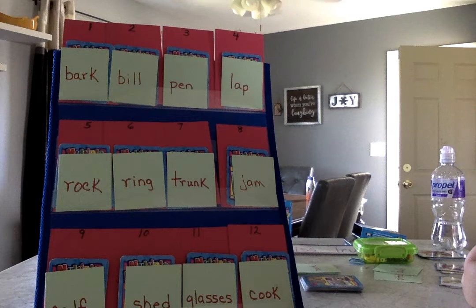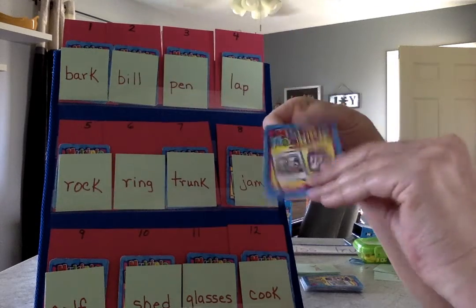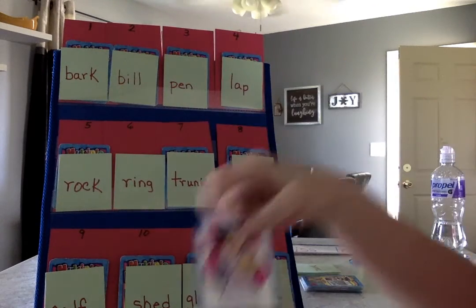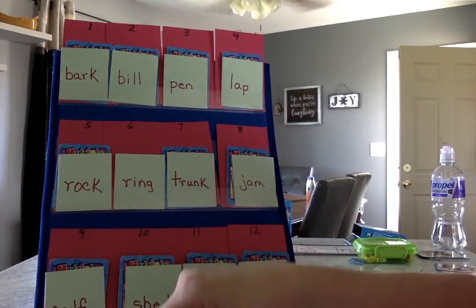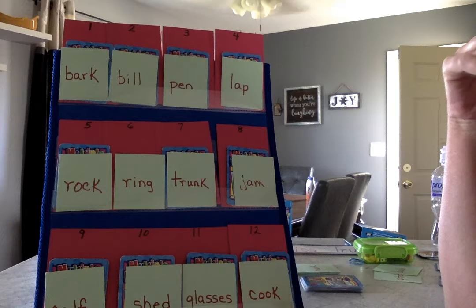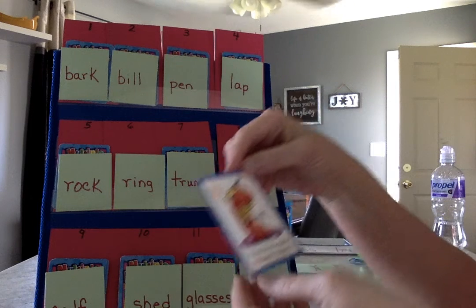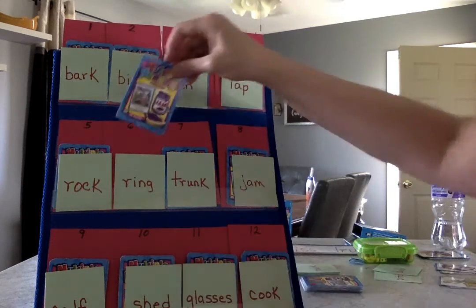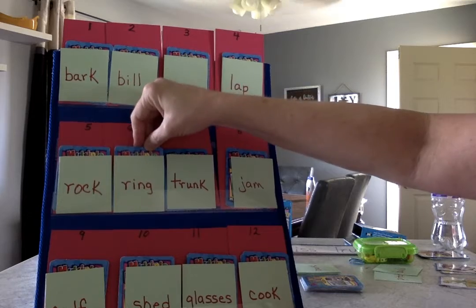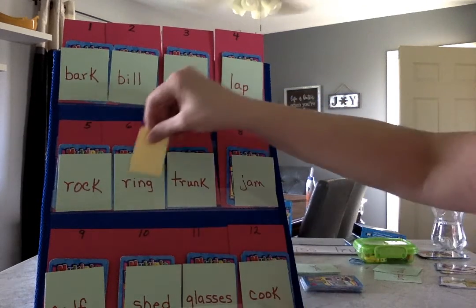Ring. Two meanings for the word ring. I bet you got the one for sure about the ring that goes on a finger — looks like Darla has a new diamond ring; that's a big one. What else? Can something ring? Yeah, if you hear the phone ring, please answer it. So there it was a verb, an action word, and in the first one it was a thing, so it was a noun.